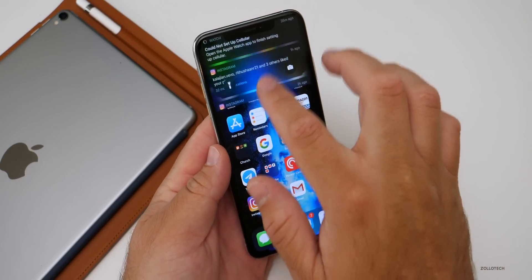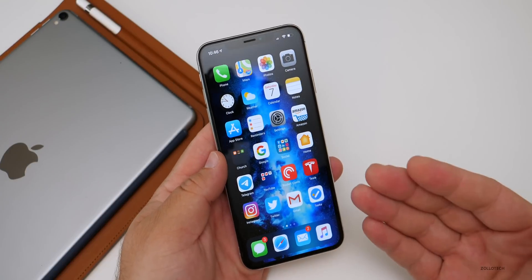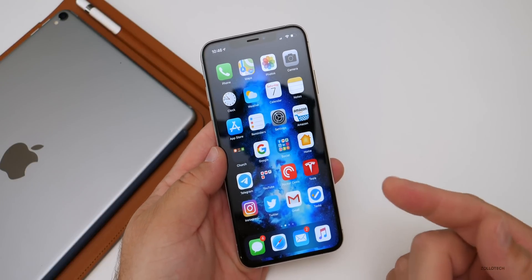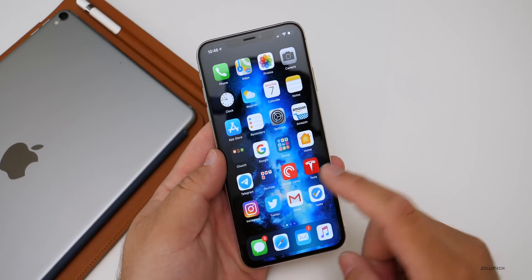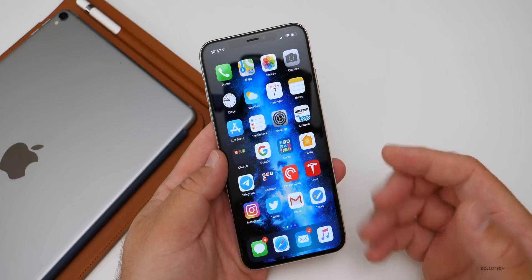Notifications — when I get notifications for Instagram or YouTube comments and things like that — they're not showing up regularly on my lock screen. Sometimes they show up, sometimes they don't. I've noticed that's been an issue for quite some time.